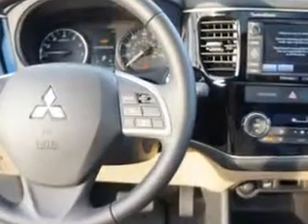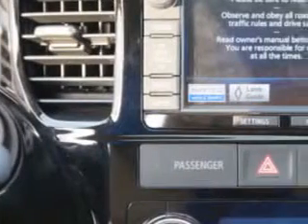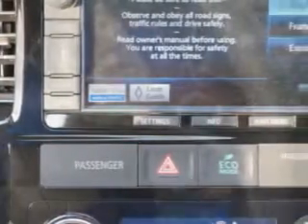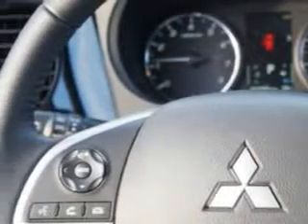Engine Immobilizer, Speed Sensitive Front Wipers, Front Fog Lights, Anti-Theft Alarm System, Rear View Monitor, Electric Power Steering, Heated Driver and Passenger Seating, Front Air Conditioning with Automatic Climate Control, Intermittent Rear Window Wiper, and much more. Enjoy the drive, feel safe,